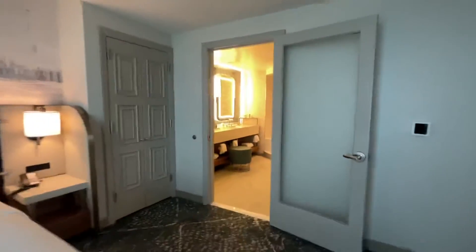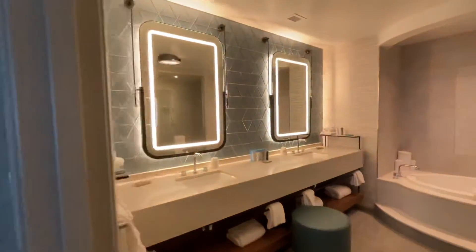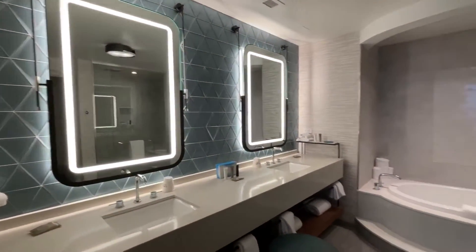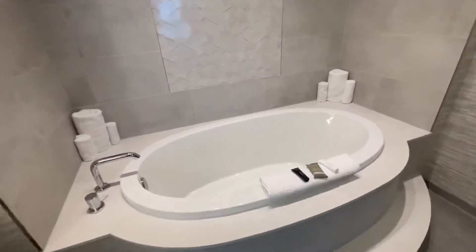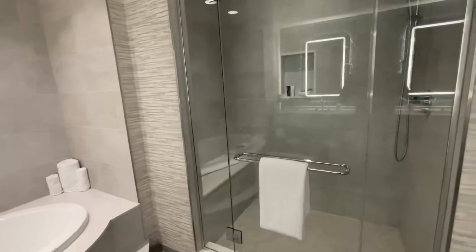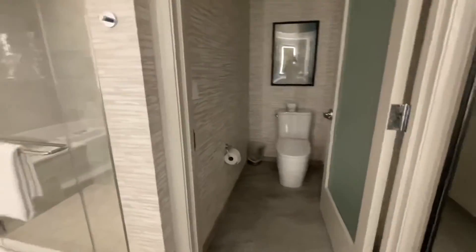Look at this bathroom — this bathroom is crazy. Nice soaking tub, nice walk-in shower, and another toilet area.